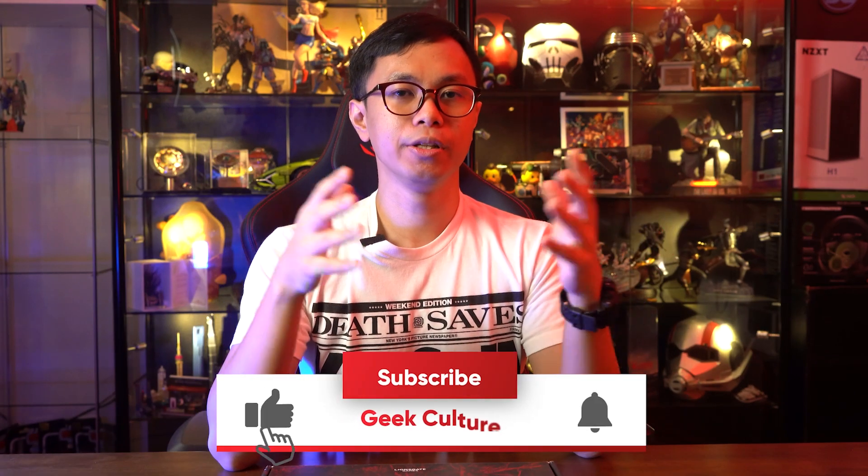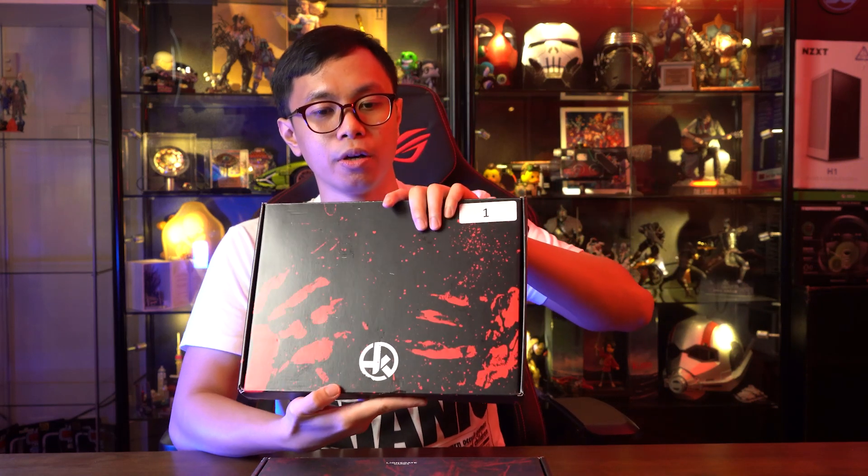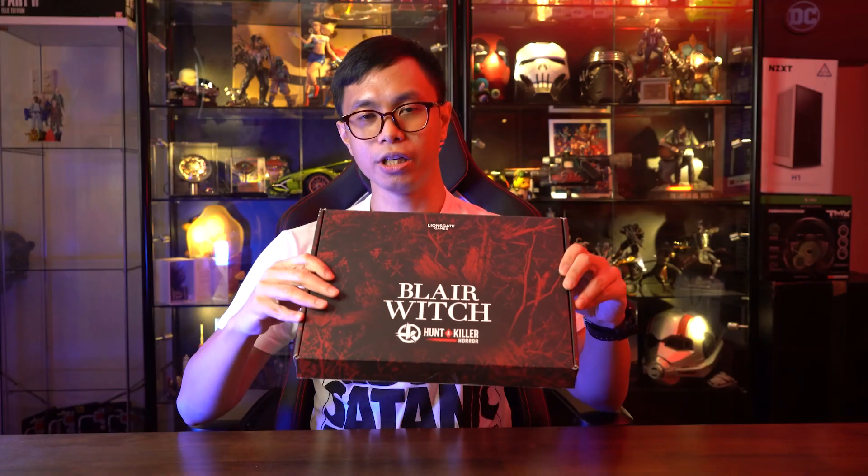We've got something special for you. What's up everybody? This is Marian from Geek Culture and today we have something very special for you this Halloween season. What I have in my hands is the Blair Witch by the folks at Hunt the Killer. These are the guys that make subscription-based mystery boxes that are not exactly like loot boxes where you just buy and get random cool loot. This is an interactive story-based mystery box.